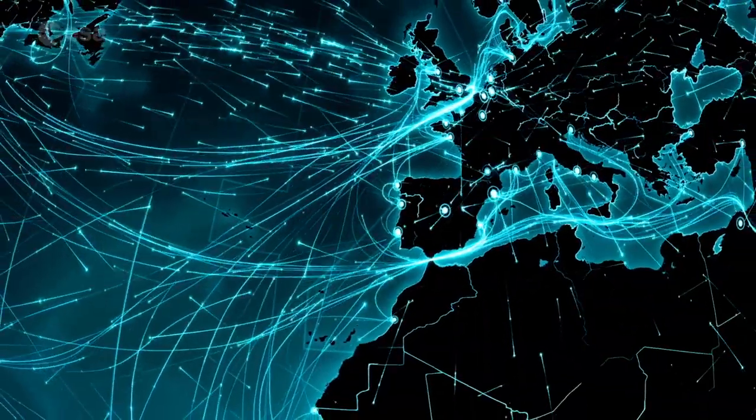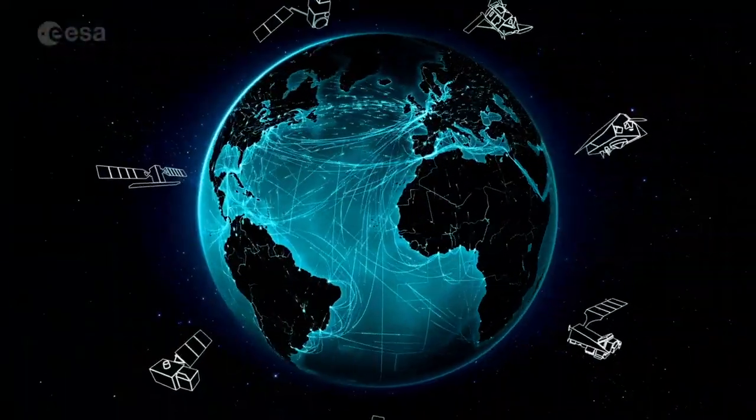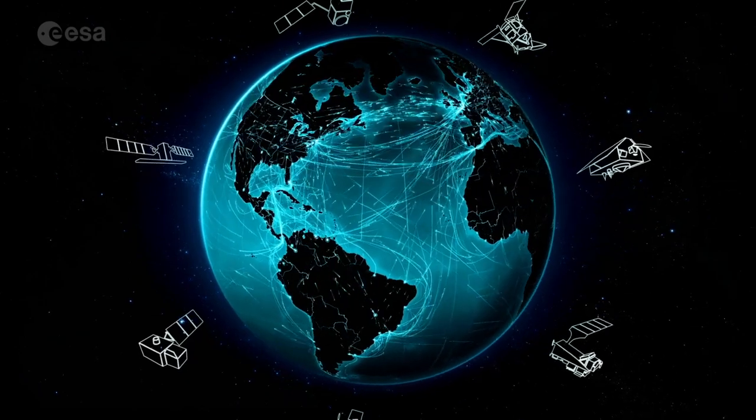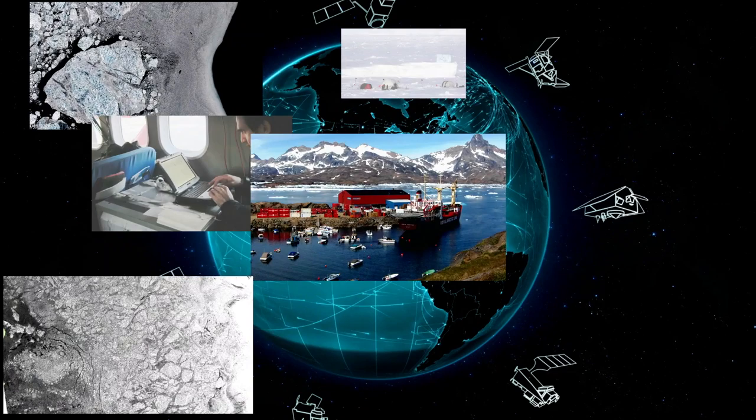Shipping is one of the most effective ways of moving large quantities of cargo. This is why supporting shipping safety is essential, and the Copernicus Sentinels in this domain are providing a support like no others.